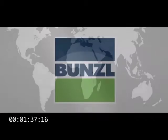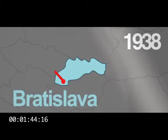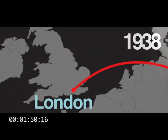So how has Bunzel become so large and successful? The name comes from Moritz Bunzel. He ran a haberdashery, a business supplying clothing, in Bratislava from 1854. In 1938, as war became a possibility in Central Europe, the business moved to the UK.